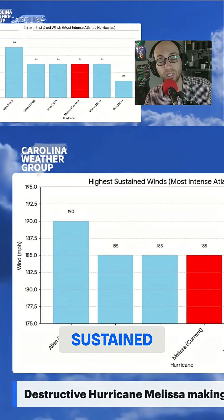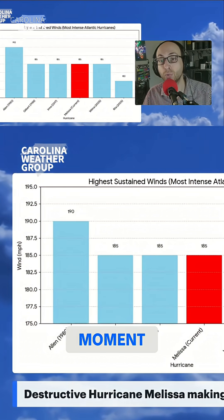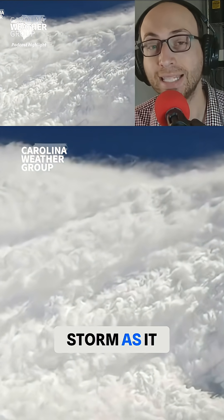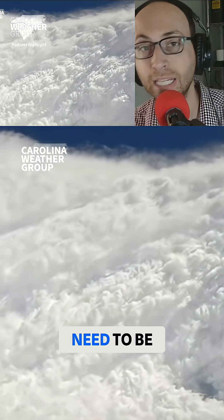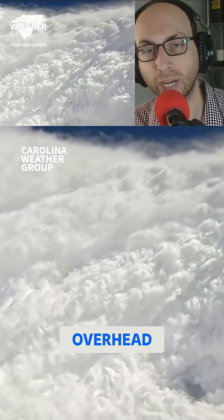It is those sustained winds that determine which category the storm is on the Saffir-Simpson scale. In just a moment, we will take you down to the National Hurricane Center in Miami for an update, the latest on this storm as it nears Jamaica. The warning right now is that final preparations need to be wrapped up and people need to be sheltering in place on the island of Jamaica to protect their life as this storm now comes overhead.